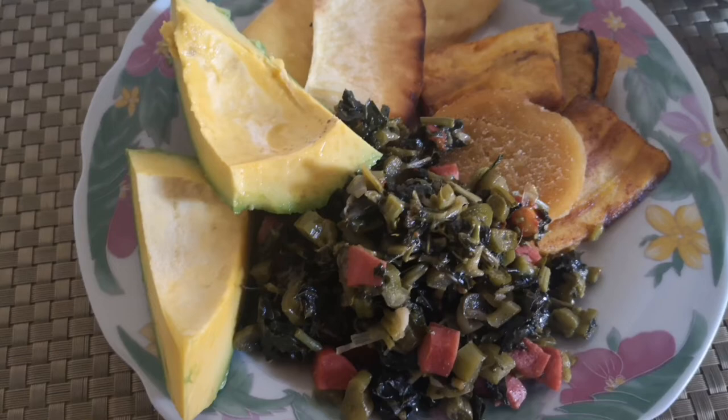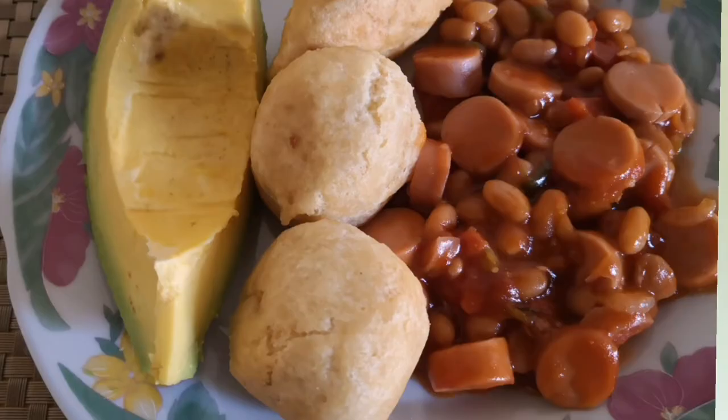I wake up, have breakfast — I'll include clips of the good food that I've been eating so far for breakfast, prepared by my mommy. Mommy's cooking is so nice. I hope to do a cooking video with her.